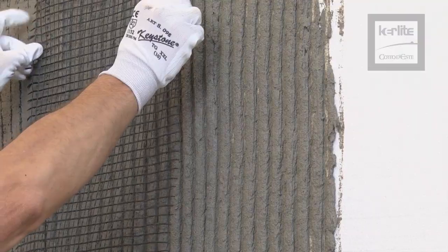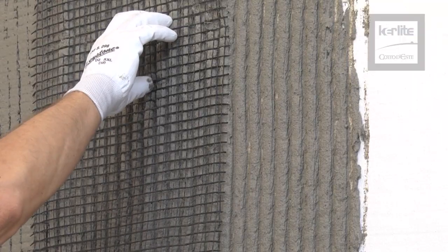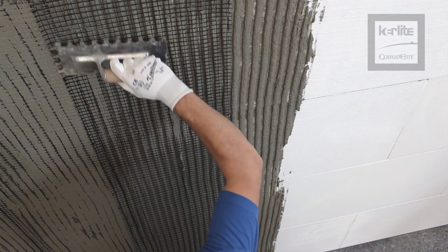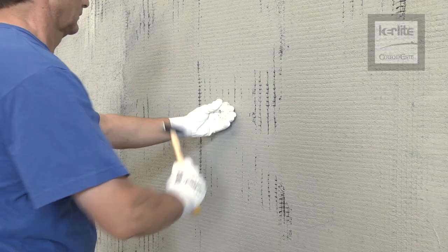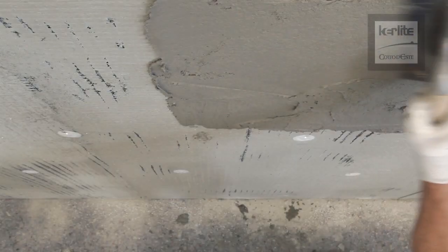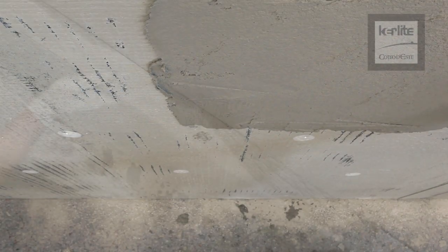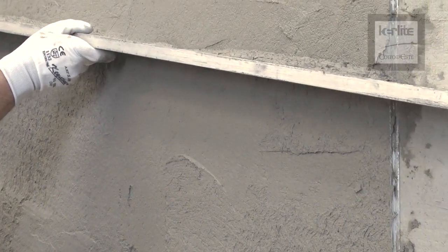Immediately after, while the plaster is still fresh, position the MAPE Grid G120 resistant fiberglass mesh, prepared in advance, and leave to dry as long as necessary. Anchor the mesh by fixing Mapotherm Tile Fix 15 to the underlying structure. Apply a second layer of Planitop mortar, 3.5 to 5 millimeters thick, to obtain the correct thickness of maximum 10 millimeters.